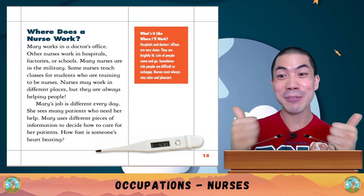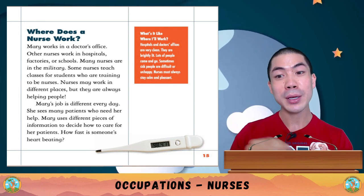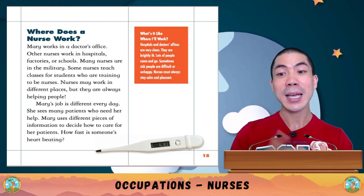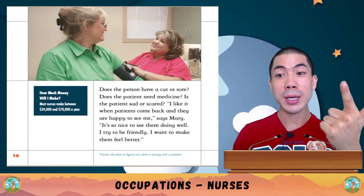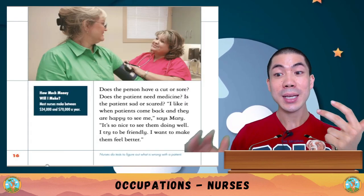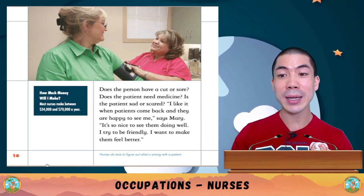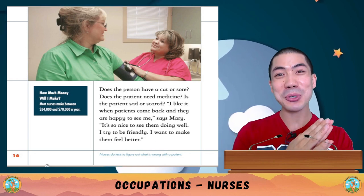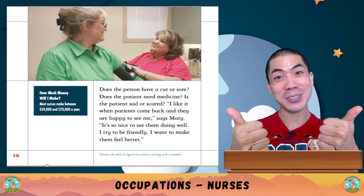Mary's job is different every day — she sees many patients who need her help. She uses different pieces of information to decide how to care for patients: how fast is someone's heart beating, does the person have a cut or sore, does the patient need medicine, is the patient sad or scared? 'I like it when patients come back and they are really happy to see me,' says Mary. 'I try to be friendly — I want to make them feel better.'